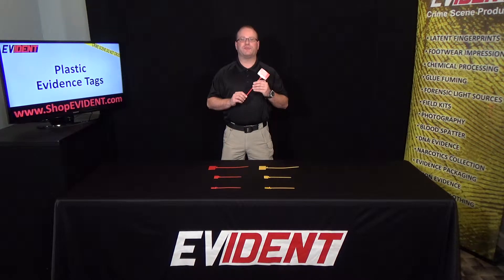Each size is available in red and yellow. Thank you, and please view all of our products at shopevident.com.